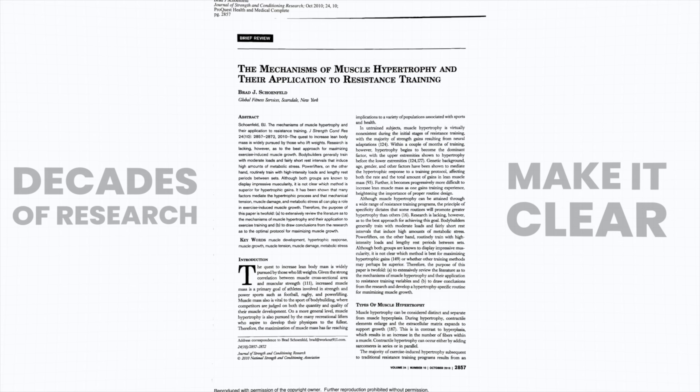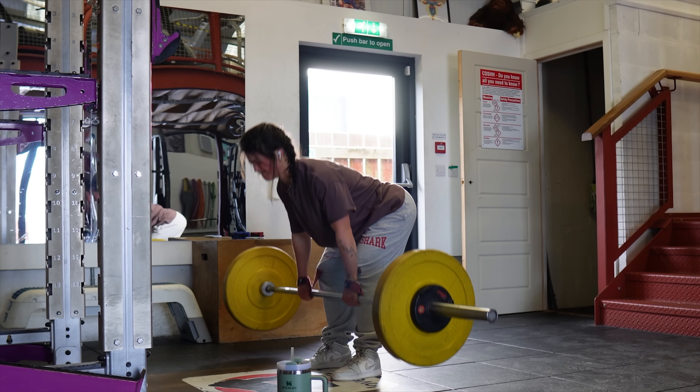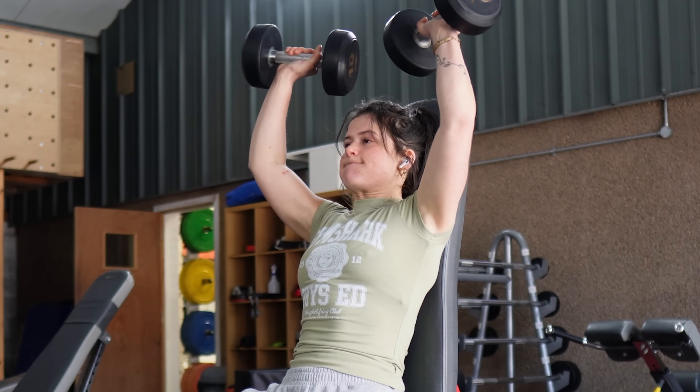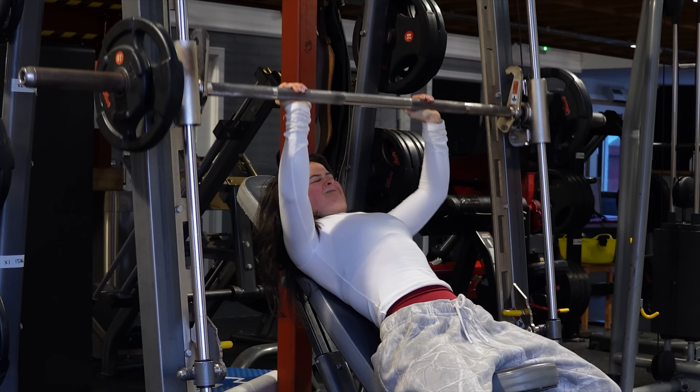Decades of research make it clear: not all exercises were created equal for muscle growth. If you're in the gym putting in the work but not using the right exercises, you're leaving most of your potential gains on the table.